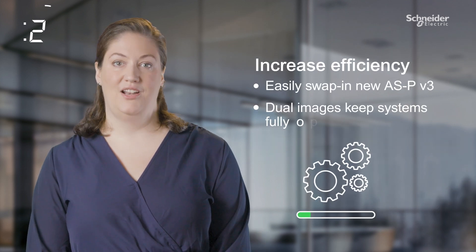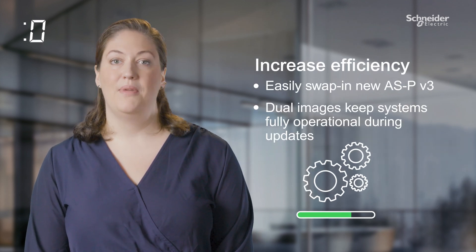Increase your building's intelligence, speed, and efficiency at the edge, and update systems faster and easier with minimal downtime and disruption.